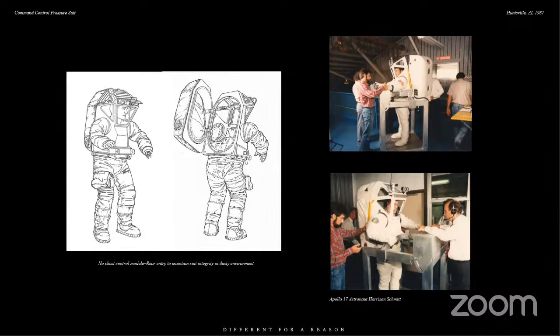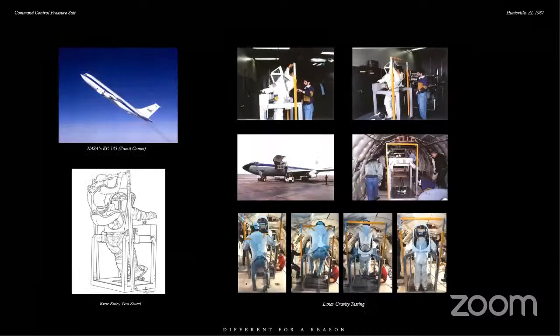We also got Apollo 17 astronaut Jack Schmidt — the only scientist, actually a geologist. He tried the suit on and liked it. He said it had great visibility. We looked at it in one-sixth G using the airplane they call the Vomit Comet, which basically flies up and does parabolas. As you go over the top, you can adjust the shape so that either you're weightless or you're in one-sixth gravity like the moon. You have about 30 seconds, and then as you go to the bottom of your parabola you actually experience 2G. There's not a lot of opportunities here on Earth to be in the weightless environment or even simulate it.